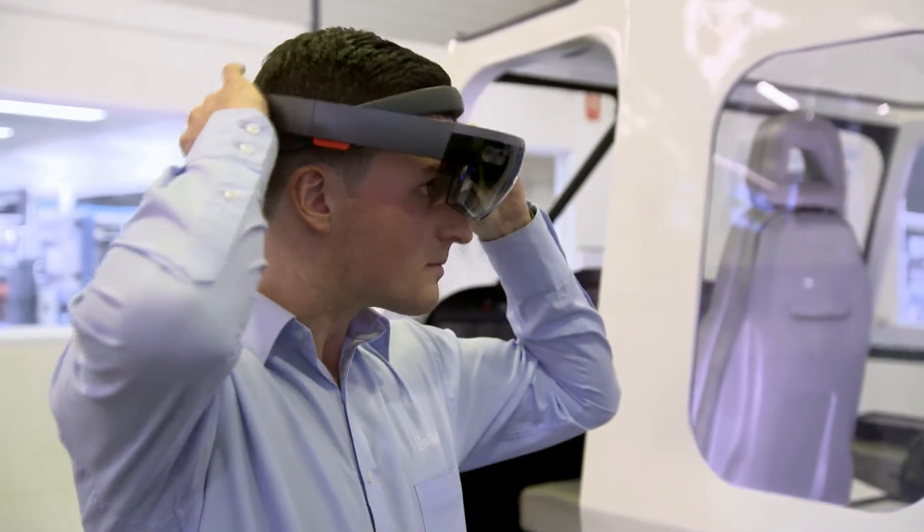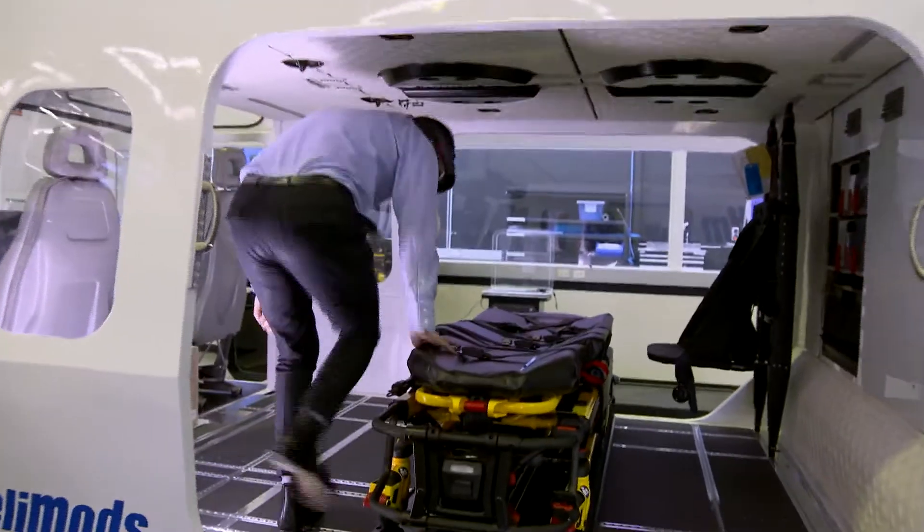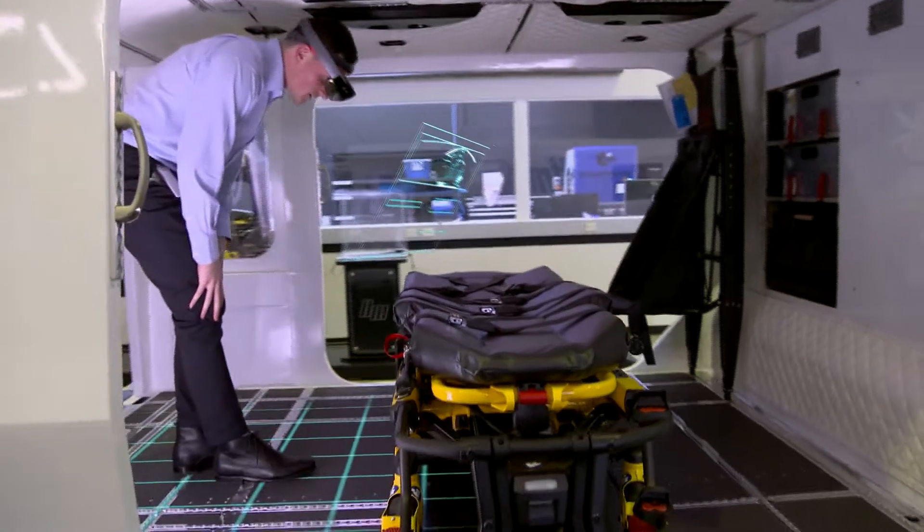3D CAD was one of the early investments that was important to let me design and model in an environment that could then see me transfer those ideas onto an aircraft and also scale. I was a small team — with 3D technologies, I could do more work with less people.